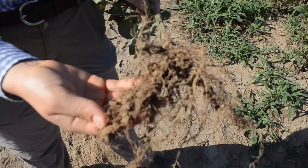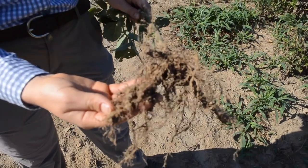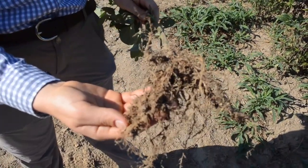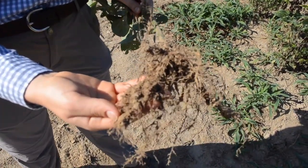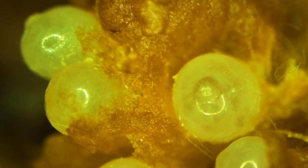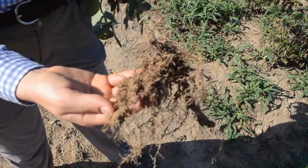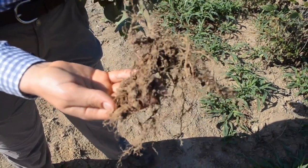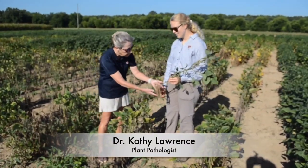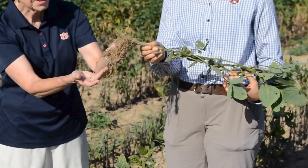Here we can see some pretty severe symptomology caused by root knot nematode. What actually happens is the J2 phase of the nematode enters the root and creates these galls around themselves. In that field we've got a foliar disease and we also have nematodes. Claire has dug up a root — you can see the massive galling on this root system caused by the root knot nematodes.